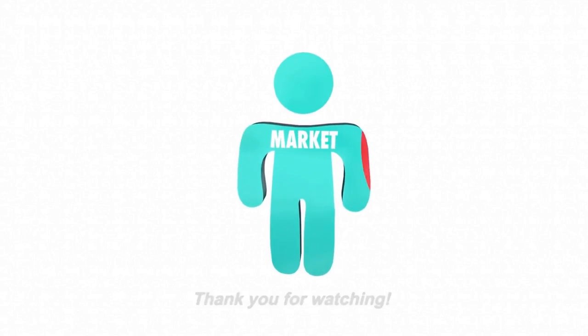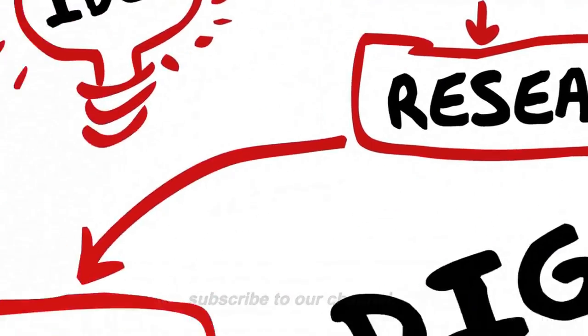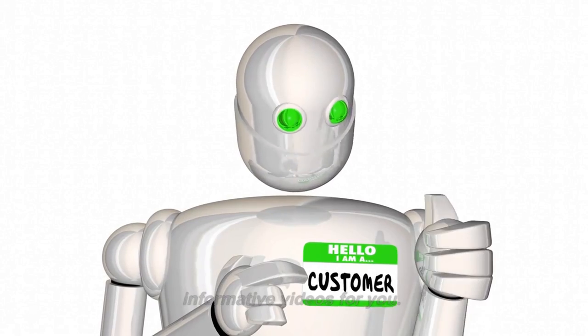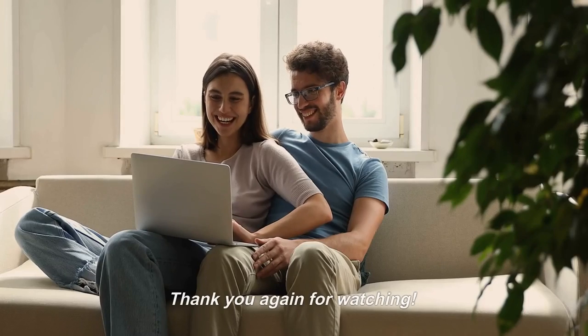Thank you for watching. We hope you enjoyed the content. If you did, please don't forget to like, comment, and subscribe to our channel. Your support helps us to create more engaging and informative videos for you. We appreciate your viewership and look forward to bringing you more great content in the future. Thank you again for watching.